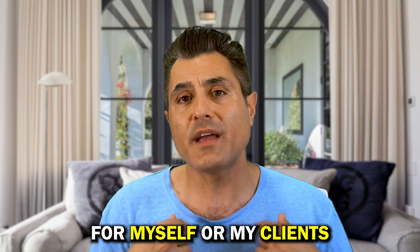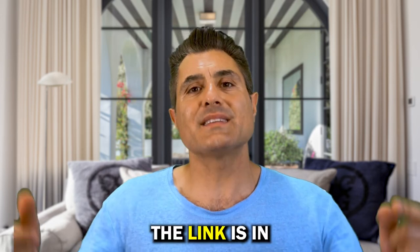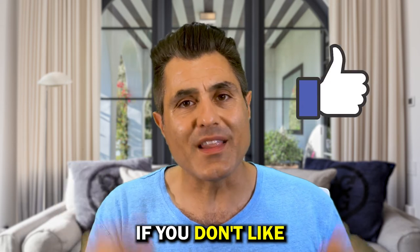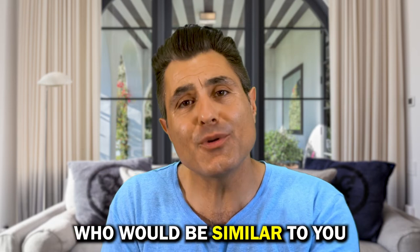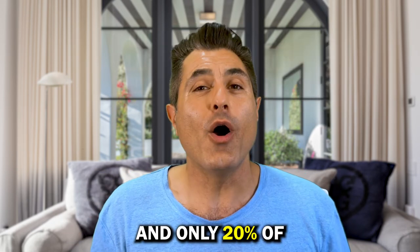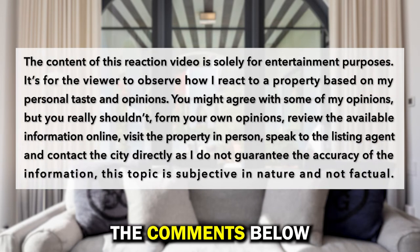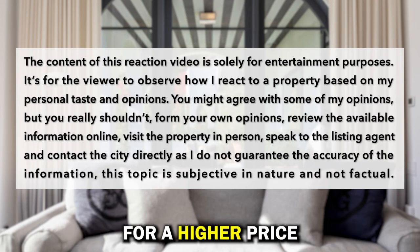If you want to know how much I would have paid for this property myself or for my clients, you can book a direct consulting call with me — the link is in the description below or in the bio. How much do you think this property is actually worth? Do you agree with this marketing strategy? Tell me in the comments below. I would love to read how you would have marketed this property differently so it would have sold faster for a higher price.